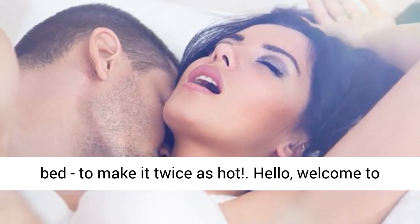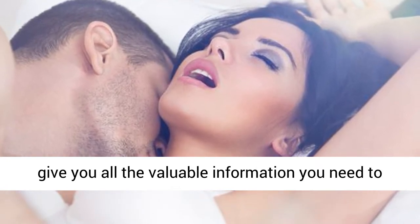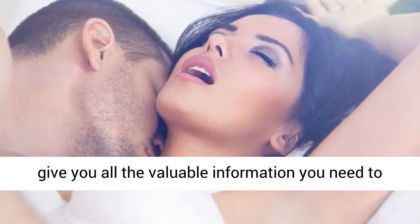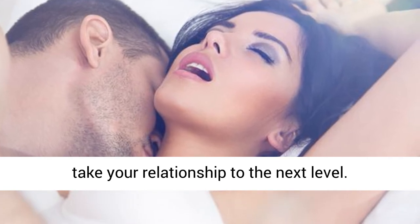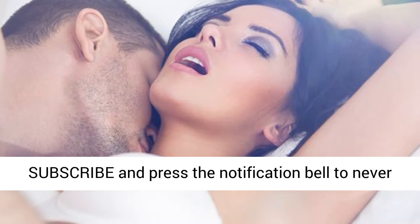Hello, welcome to my channel, Redefine Your Relationship, where we give you all the valuable information you need to take your relationship to the next level. Subscribe and press the notification bell to never miss any of my videos.